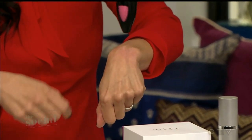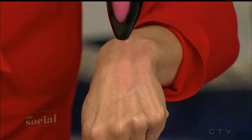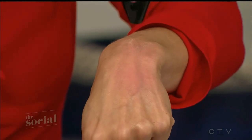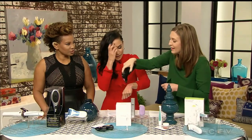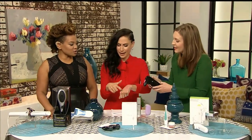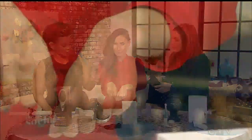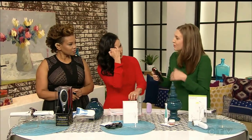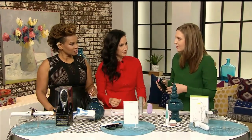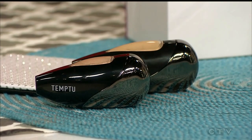So we press this button — there are three settings; one is for spot treatments, great if you have a breakout. You just move it in circular motions and you can see the colour coming up. That would be beautiful on the cheeks. This is what makeup artists who work in television and film use all the time. It's a very natural-looking, buildable finish — it doesn't seem caked or heavy. You can definitely use it daily or for special events. When you buy the original unit, it comes with a foundation pod in your skin tone.